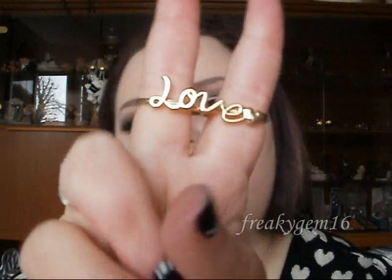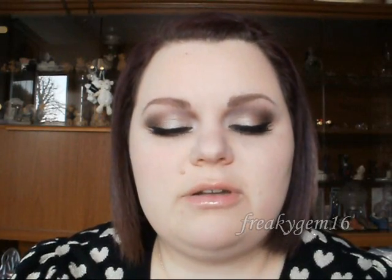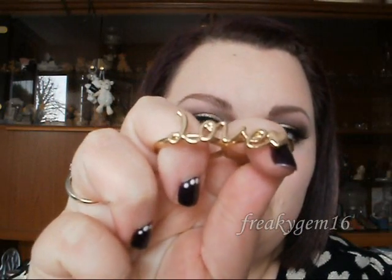Moving on to something away from makeup — I will come back though — I have got this ring here, it's got 'love' written on it. It's not real gold, but yeah, I really love this ring. I had a really nice compliment on it the other day, so I thought I would show it. I think this was like £3.56.